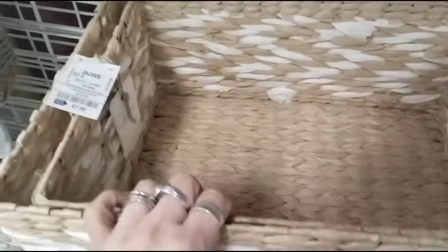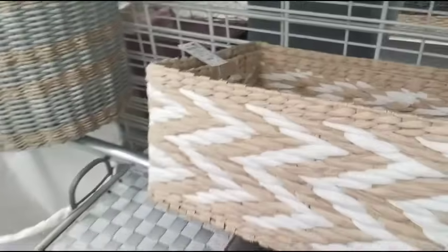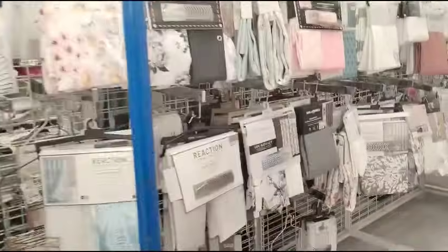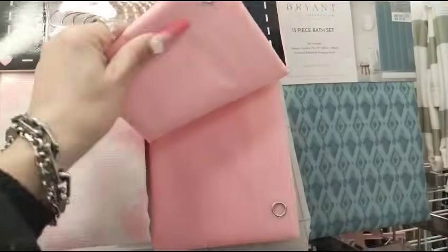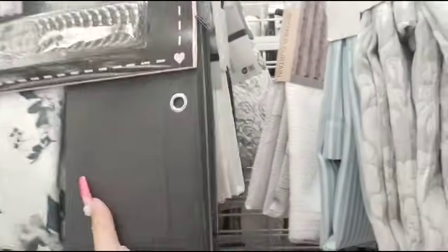This is nice, look at these — $7.99. The pricing is just... you have to love Ross, you really do. Let's go into shower curtains real quick in case you want to freshen up your bathroom. We have Betsy Johnson, $12.99. This Betsy Johnson one is $12.99 with the liner and the hooks. How does it get better than that?